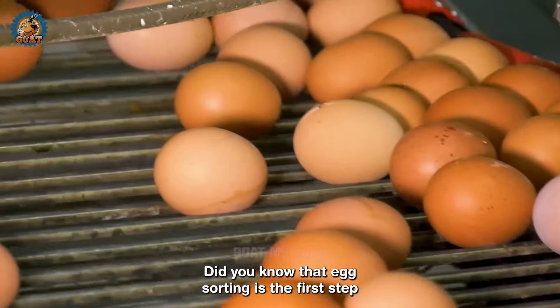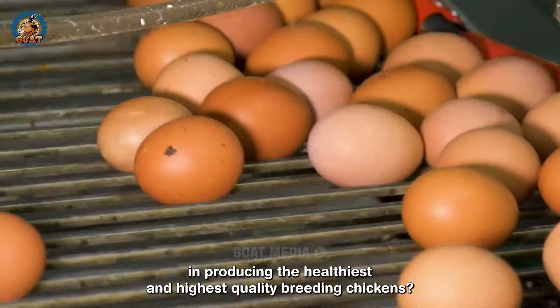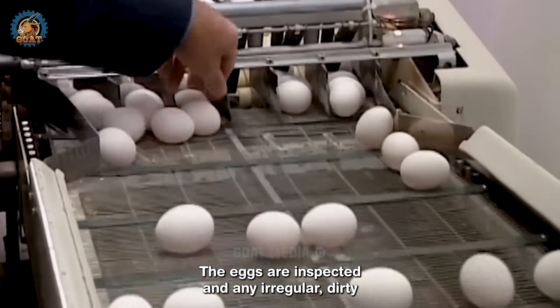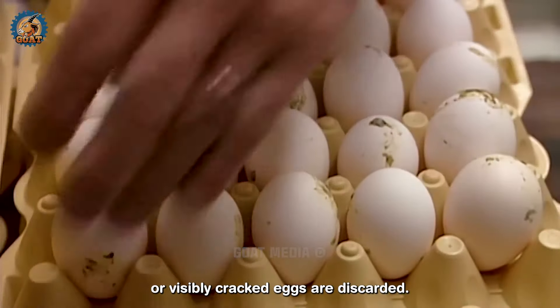Did you know that egg sorting is the first step in producing the healthiest and highest quality breeding chickens? The eggs are inspected and any irregular, dirty or visibly cracked eggs are discarded.